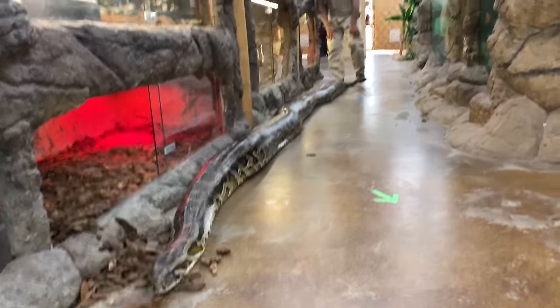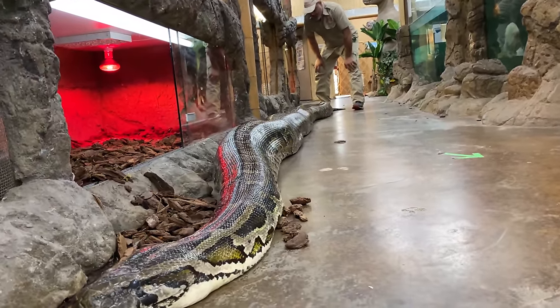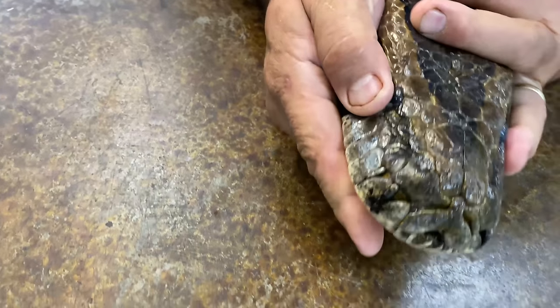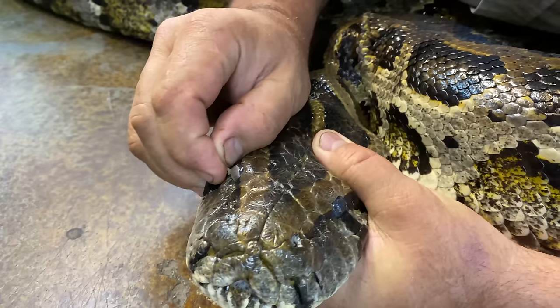She is huge. We think she's measured out at 18.6, but really we've got to get a good measurement. Look at this — we were looking at her and look at her eye. She's got an eye cap, so I'm going to take that eye cap off. It looks like I can do it with my hand, though sometimes I have to use a knife.